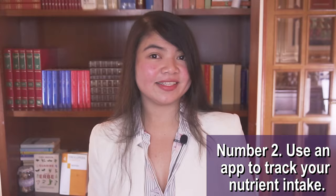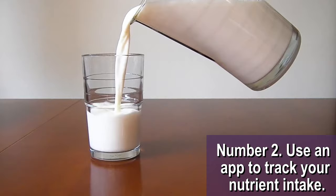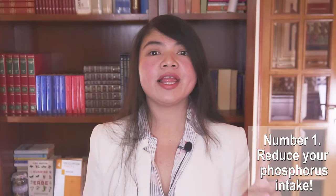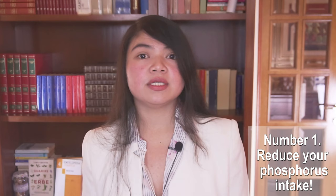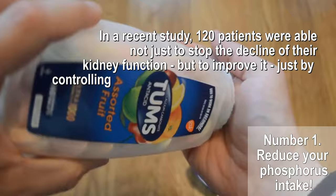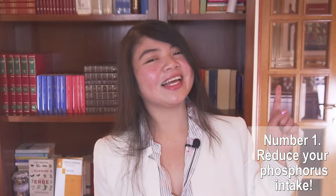Number 1: Drastically reduce your phosphorus intake. Phosphorus and protein always go together, and they can be the number one enemy of your kidneys if you have too much of them in your diet, especially from animal-based sources. Drastically reducing the amount of animal-based foods in your diet is a way to protect your kidneys. In a recent study, 120 patients were able not just to stop the decline of their kidney function, but to actually improve it, just by controlling their phosphorus and protein intake. Thank you for watching, God bless you all. Bye!